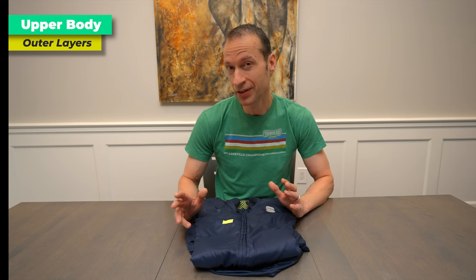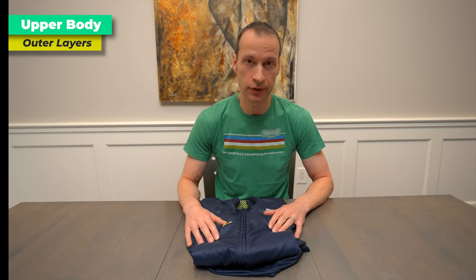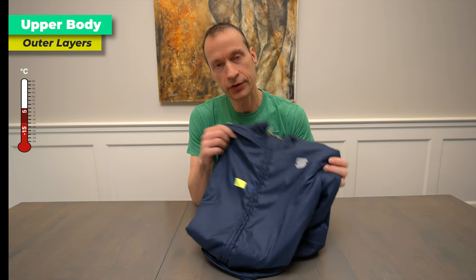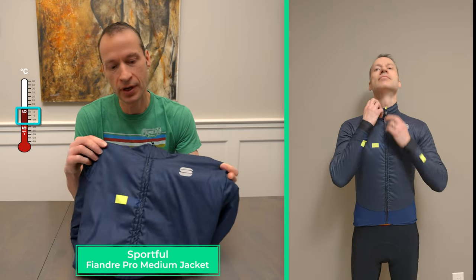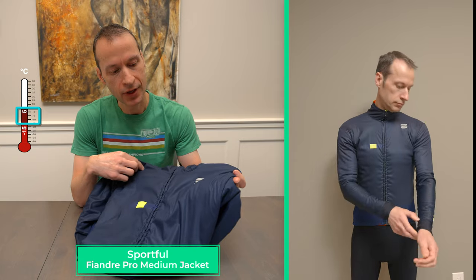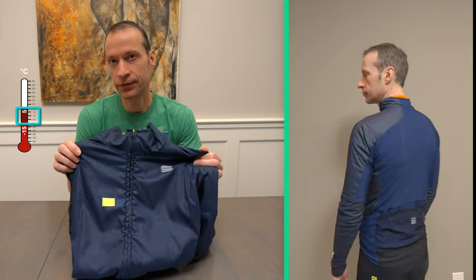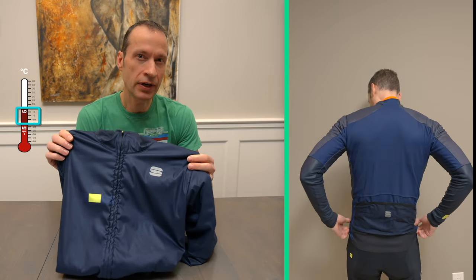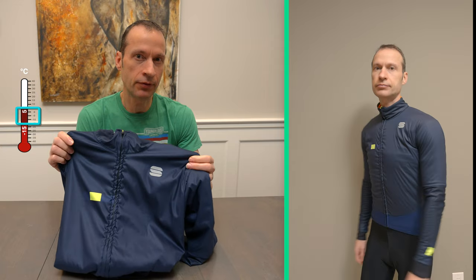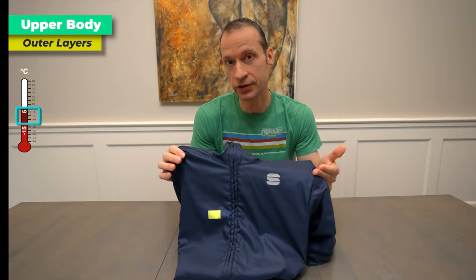You're going to be a lot warmer and more comfortable with well-ventilated clothing. This one from Sportful — I have it in blue and red — I use for most of my winter riding, for temperatures ranging from about minus 15 to plus five. At the colder end of the range, I'd probably supplement it with a vest, but generally this suits me well for a pretty broad range of temperatures.